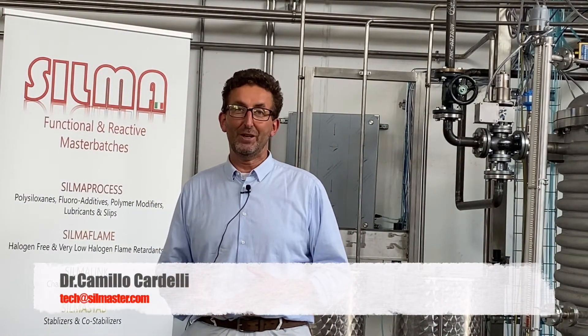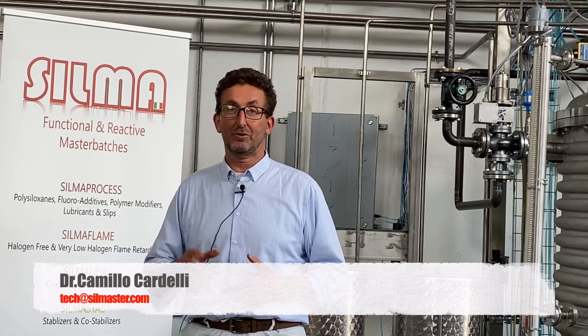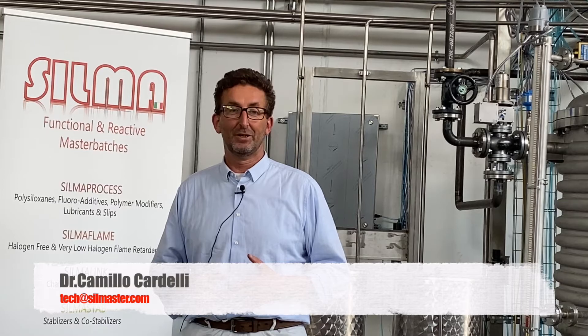Thanks a lot for your time. I hope you enjoyed the video, and see you next time with new solutions and new discussions. Don't forget to get in touch with us to find your proper solution.